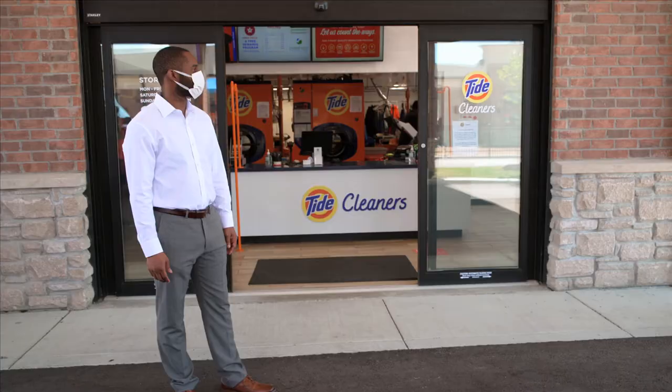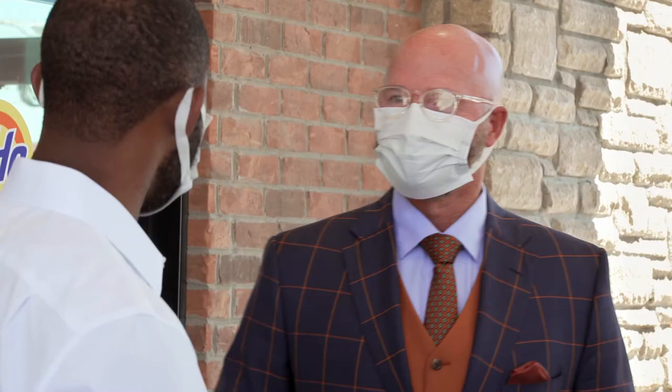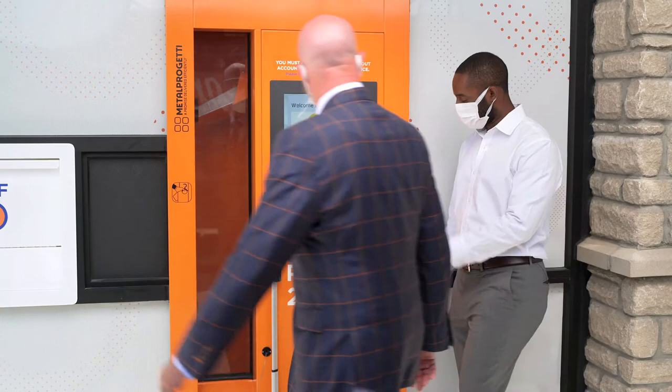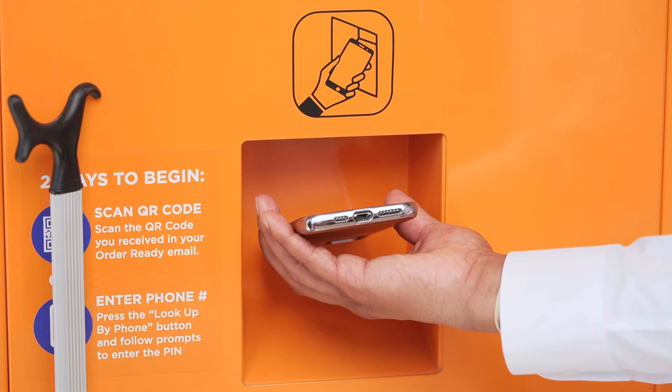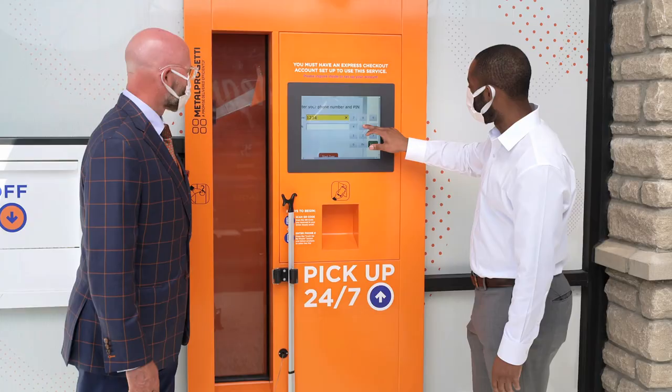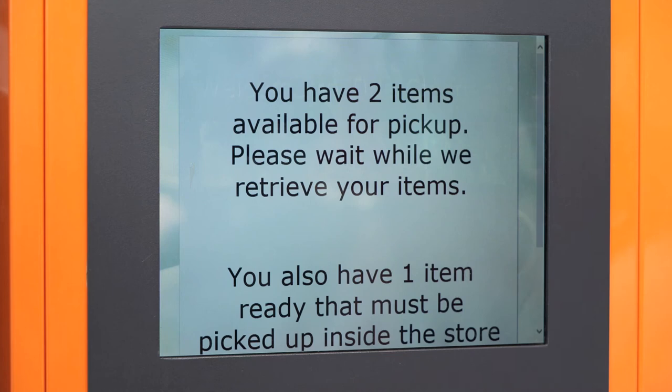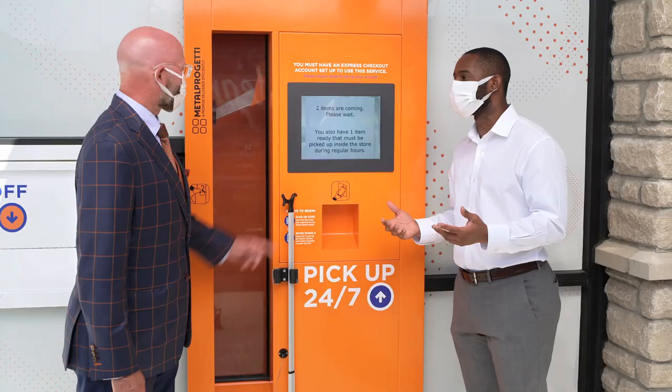Welcome to Tide Cleaners. This is one of our flagship stores for Tide Cleaners. Let me show you how this 24/7 pickup kiosk works. You can either bring your phone and scan it, or you can look up your phone number and easily be able to get your dry cleaning — whether you come at 5 p.m. or 1 a.m., whatever time you need it, you can easily pick up your clothes. This is really convenient for our guests to be able to come and grab their orders whenever they can come to Tide Cleaners. Two items are coming right now.